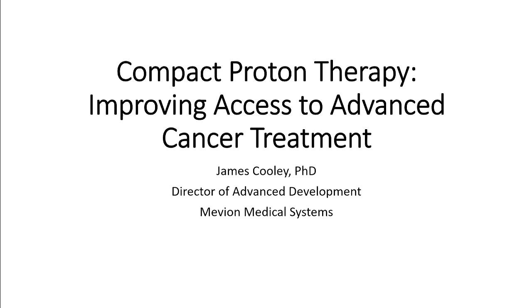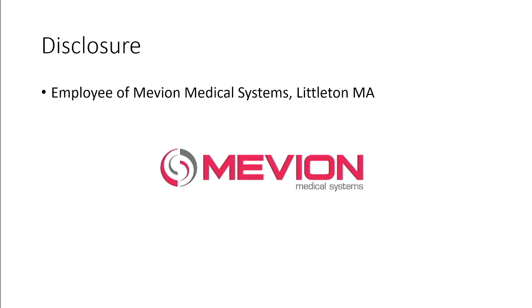So as you mentioned, compact proton therapy — I'm talking about a cancer treatment technique. I'll start with my disclosure slide. I am an employee of a private company called Mevion Medical Systems, based out of Littleton, Massachusetts. We're a commercial venture trying to sell proton machines. But this talk is not meant to be a commercial talk. I'm not trying to sell anybody anything. Although if you do have $20 million to spend and you want to buy a proton therapy system, see me after.